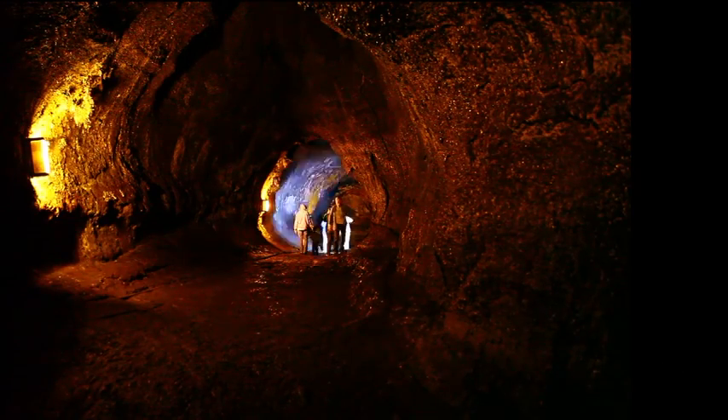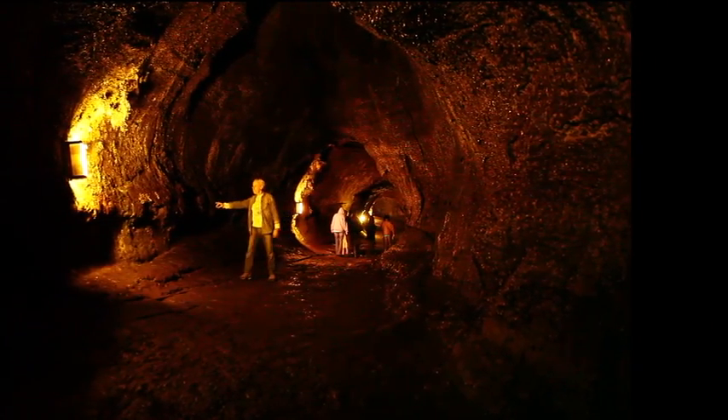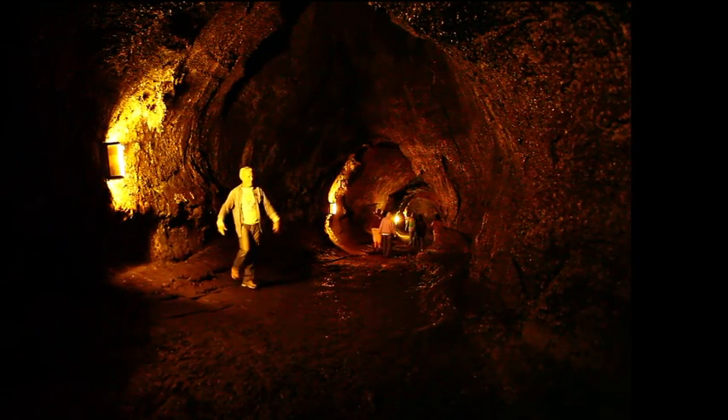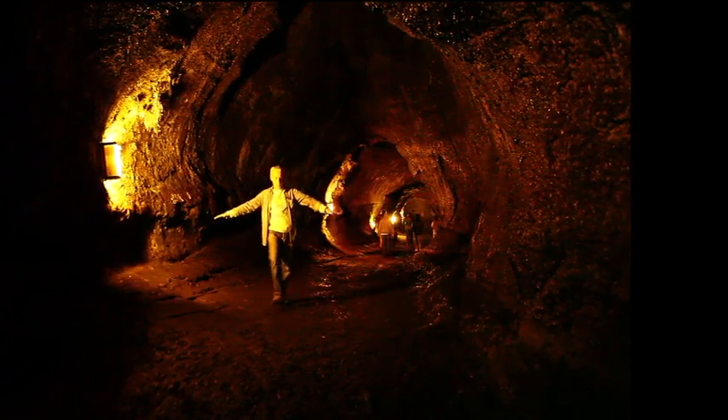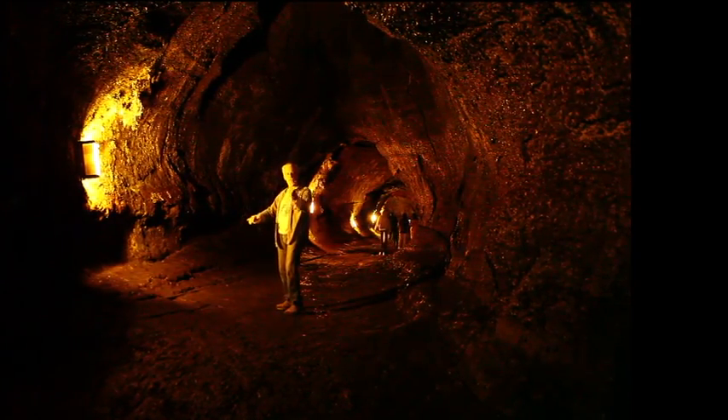This line right here represents the height at which one of the flows — probably the last flow — came through this tube. Here's another high-level mark of a prior flow. Inside the tube are all these different levels recorded by the lava as it flowed through.